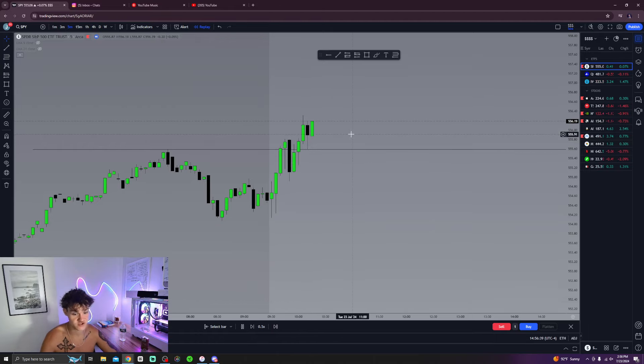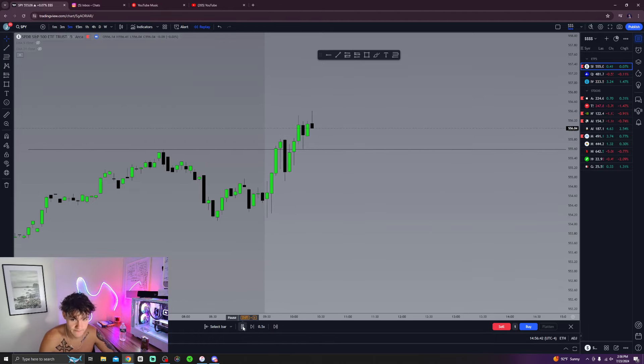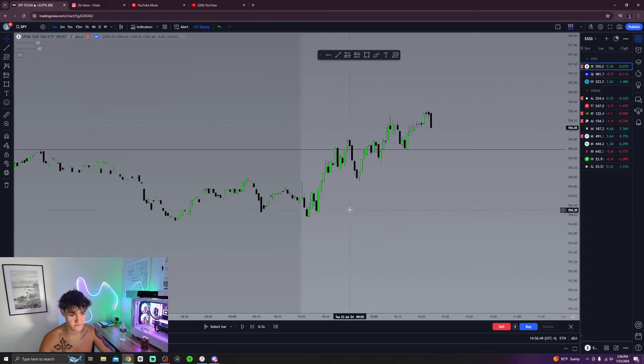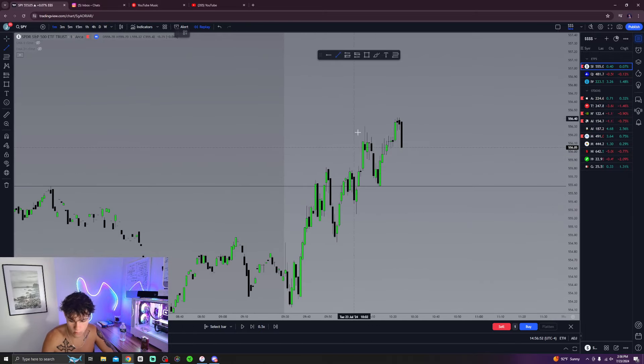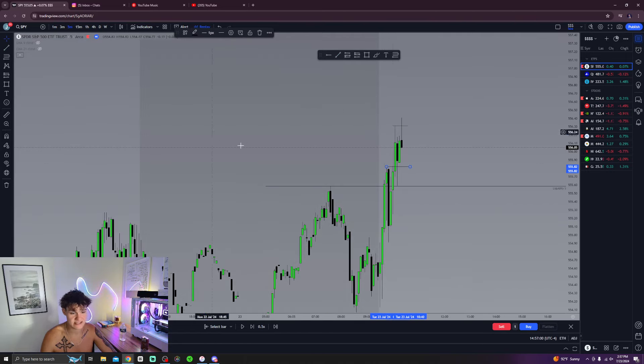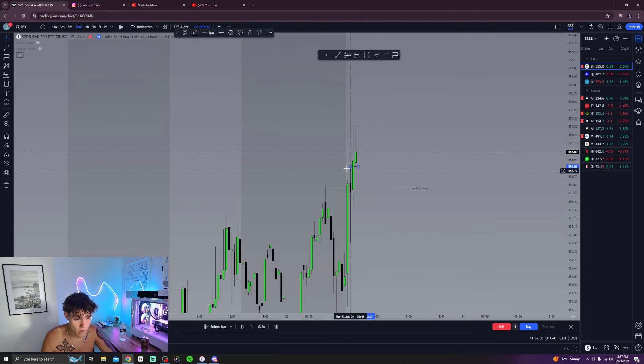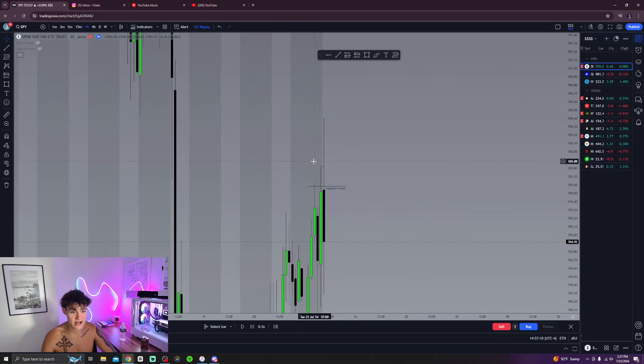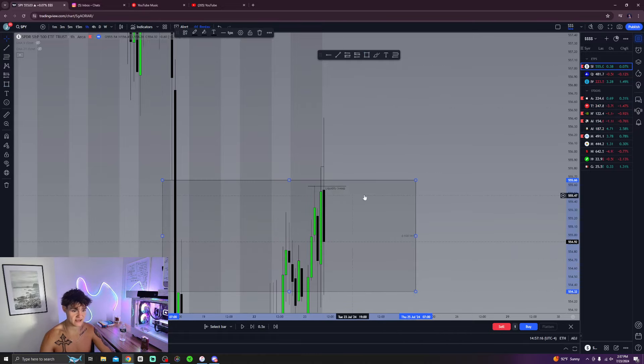It's around 10:05, so I'm getting ready to look at my trade. On the five-minute chart, we're taking out the high — we swept this high. That's five-minute highs getting taken out, fifteen-minute highs getting taken out, and we're still sweeping these four-hour and one-hour highs as well.